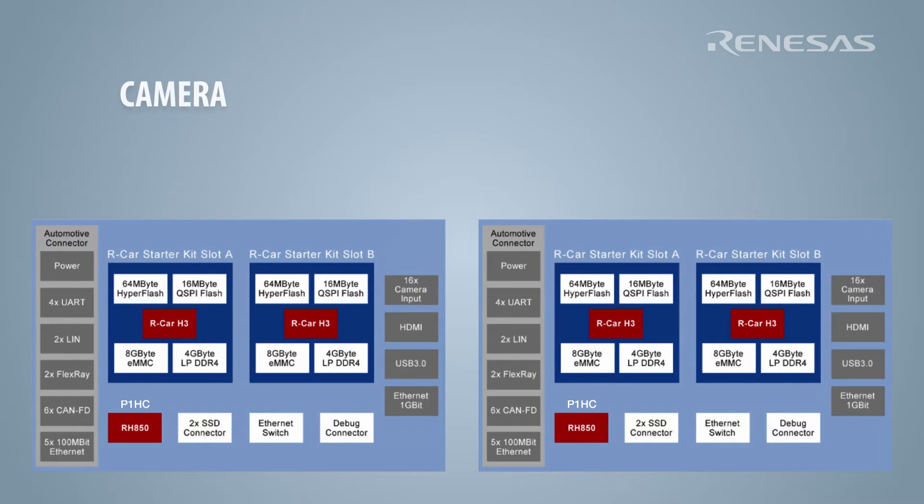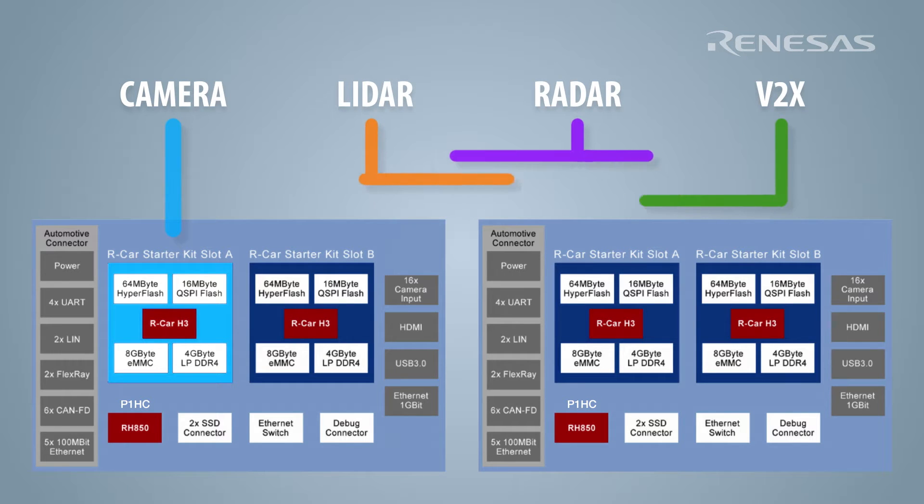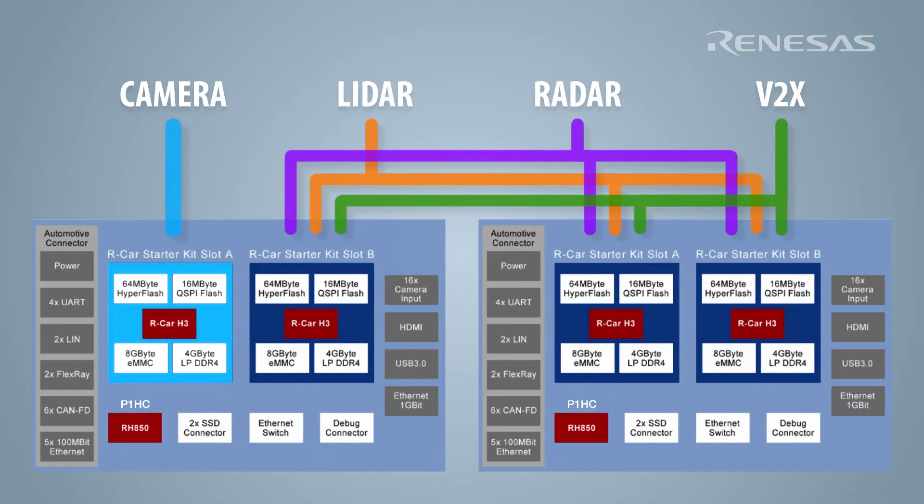One of the four RCARH3s is used for camera processing. The other three RCARH3s are used redundantly to process LiDAR, fuse sensors, localize, plan the vehicle path and control the vehicle's motion.